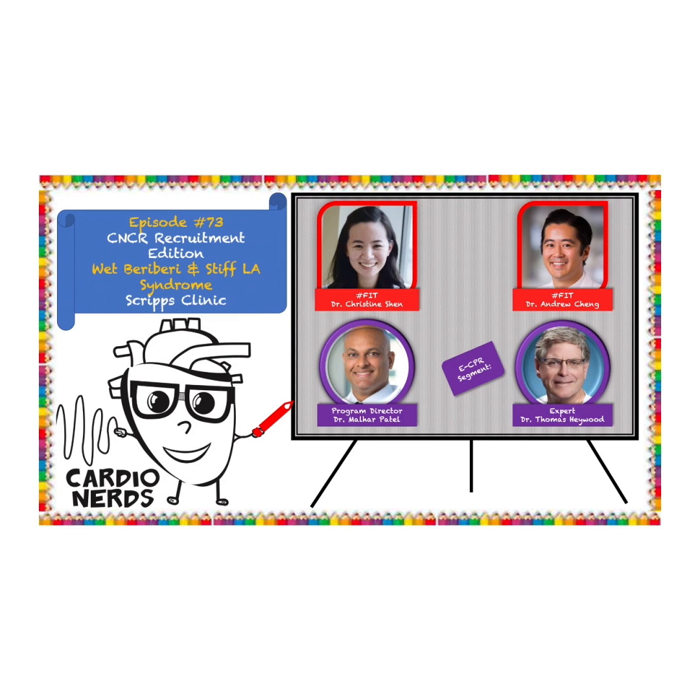For more information on the cause of decompensation in our case, please tune in to episode 73 of the CardioNerds Case Report series, beautifully presented by Scripps Cardiology fellows Christine Chen and Andrew Chang. Thank you for watching.